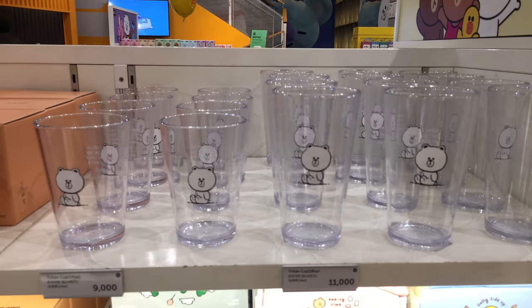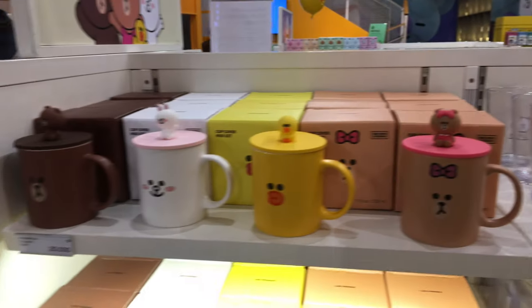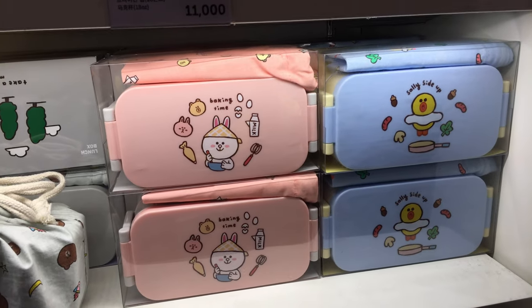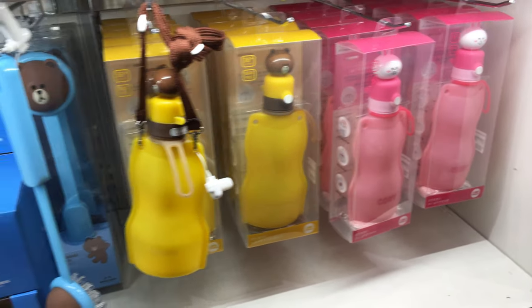Here's a small kitchen section — this would be fun if you had a Line Friends themed kitchen. These are cute little mugs with toppers to keep your drink warm. Here are a couple of bento boxes, and those look like water bottles you can carry on your shoulder.